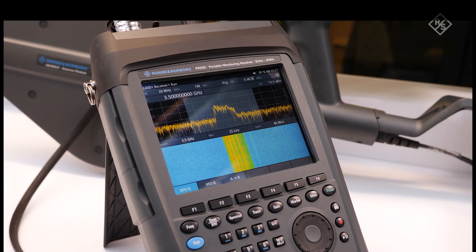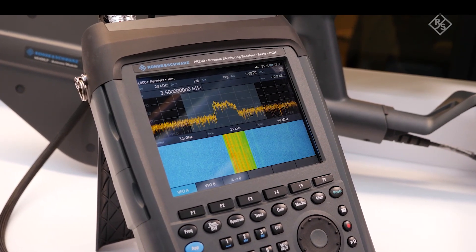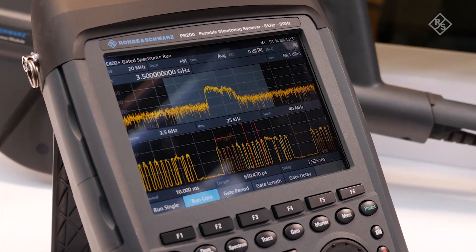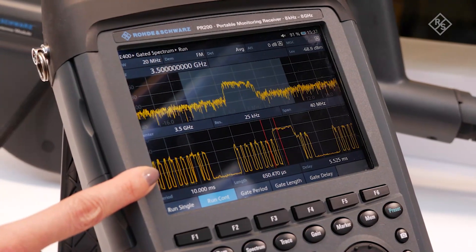Here is our new PR200 portable monitoring receiver that exactly helps you solve this problem. It features a gated spectrum mode that you can easily enter, delivering spectra and time domain in real time.